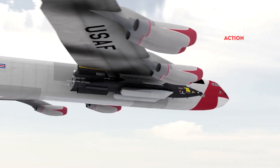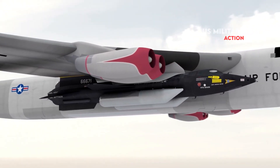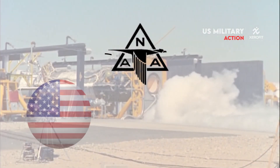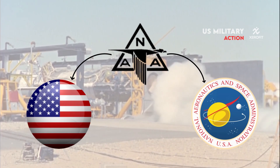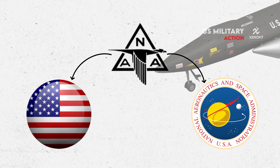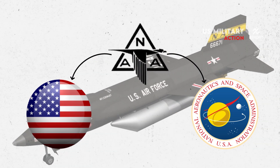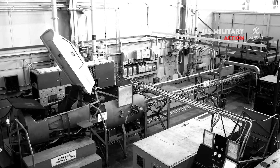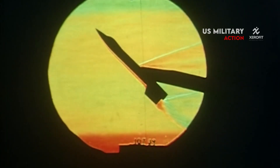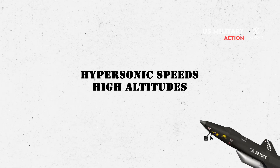The X-15 is a rocket-powered research aircraft built in the 1950s by North American Aviation Incorporated for the US military and the National Aeronautics and Space Administration, in order to gather information on flight conditions beyond the atmosphere. The aircraft was built to find out how aircraft structures, materials, and control surfaces would perform at hypersonic speeds and very high altitudes.